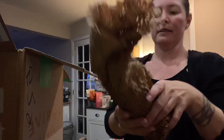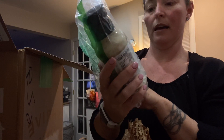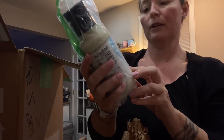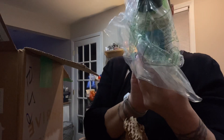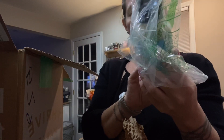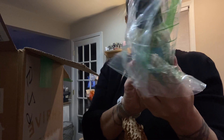This is the ranch dressing and marinade. It's made with MCT oil, which I didn't realize. It's dairy-free, soy and canola free. For two tablespoons it's 140 calories, 15 grams of fat, and no carbs.